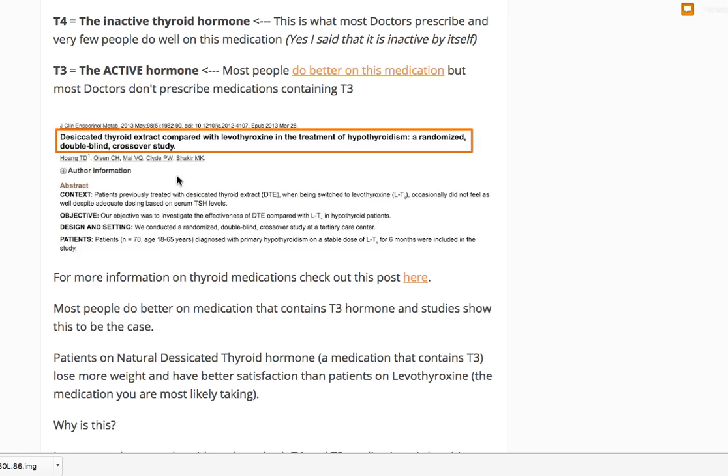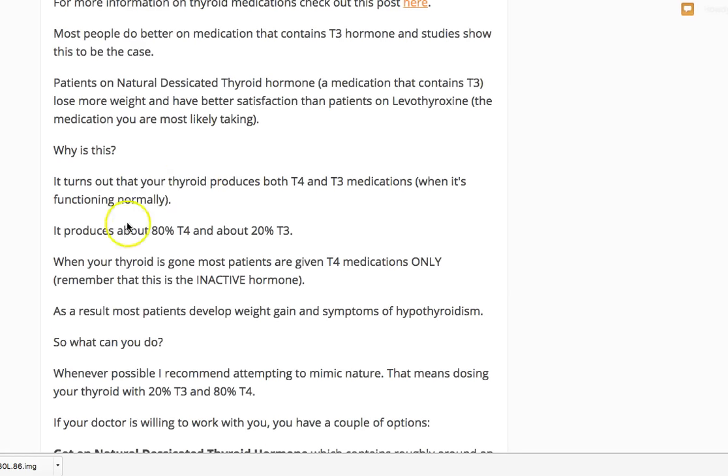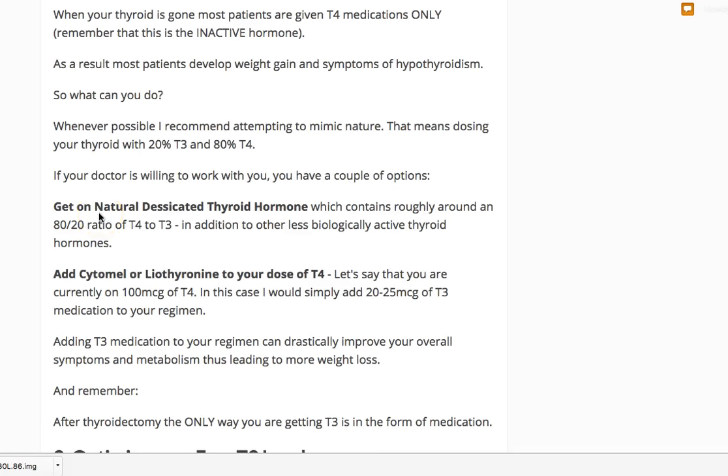There's clearly a subgroup of patients who do significantly better with some T3. As opposed to levothyroxine which is 100% T4, NDT is about 80% T4 and 20% T3. Studies show many patients do better when they have some T3 in the system. For post-thyroidectomy patients still having hypothyroid symptoms — hair loss, insane fatigue, cold extremities, eyebrow loss, dry skin, constipation — while being told everything is fine on T4 alone, that's a subgroup that will likely do better on NDT or by adding T3 medication (lyothyronine or Cytomel) to their T4 dose.